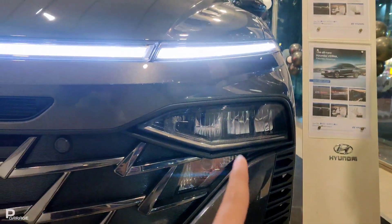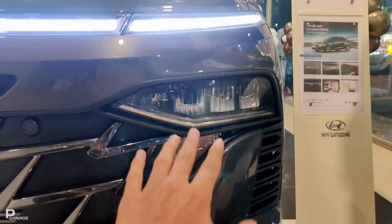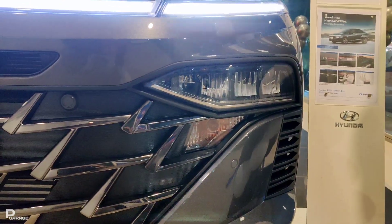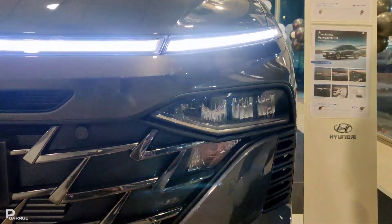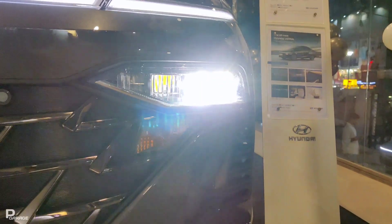Here you will get automatic headlamps — it is a full LED setup with DRL. Under the indicator of the car, you will get automatic headlamps with both low beam and high beam.